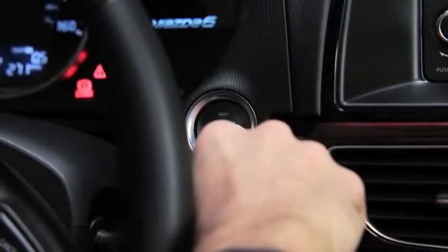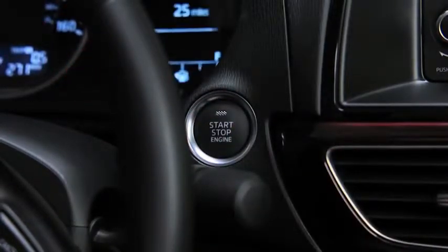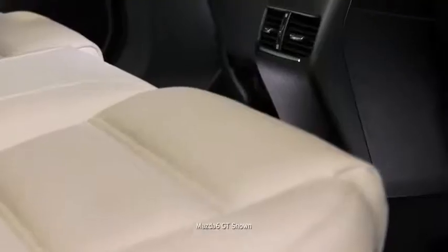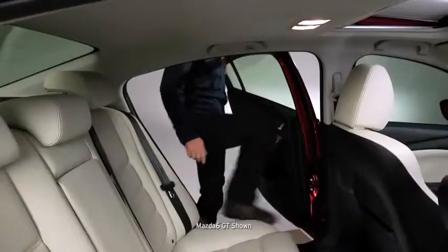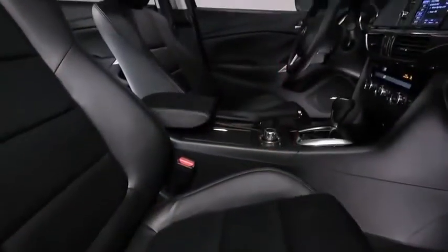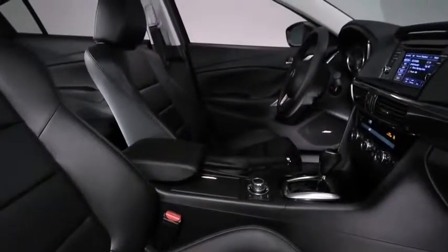Grasp the leather-wrapped steering wheel and experience the Mazda 6 in motion. Press the brake pedal and start the engine with one touch of the illuminated push-button start — no key required. Changing the cabin temperature is just as fluid with dual-zone automatic climate control and rear seat vents, and even tall passengers have plenty of headroom and legroom.